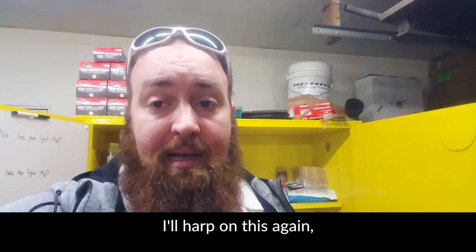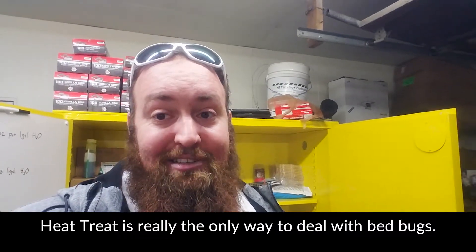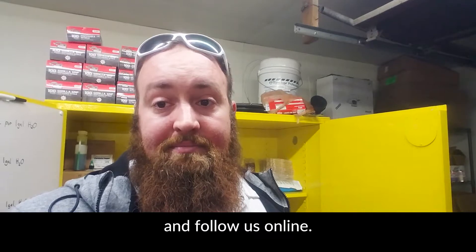But for the most part, heat treat is really the only way to deal with bed bugs. If you want to learn more about it, check us out at Erdys.com and follow us online.